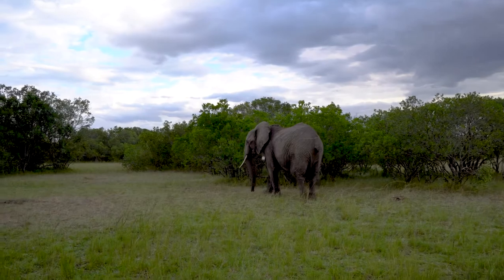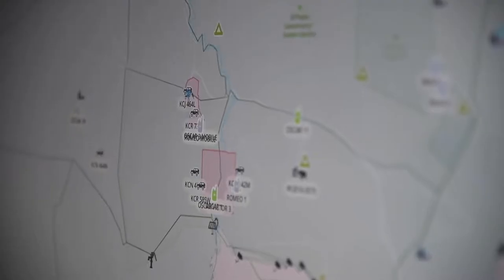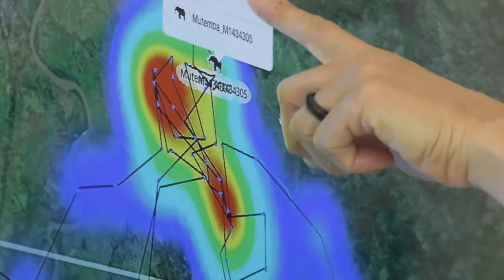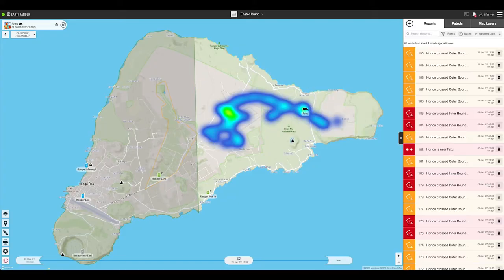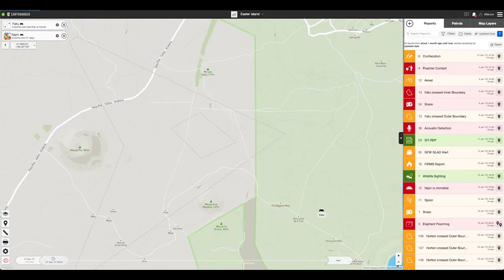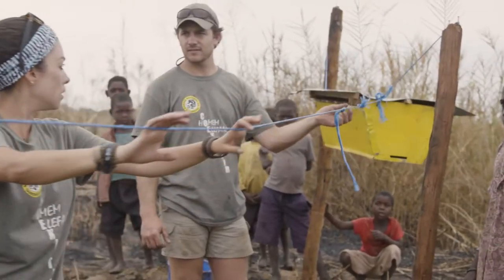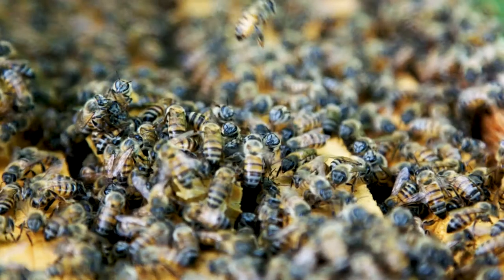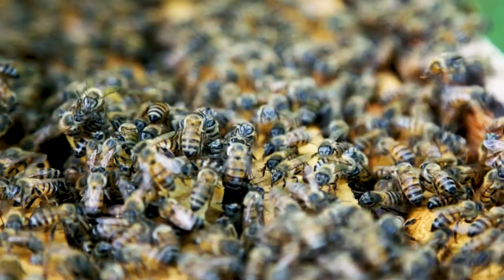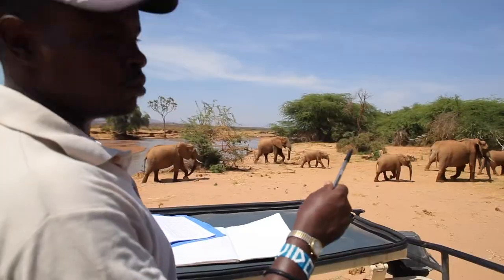Through individual monitoring, managers can keep a close eye on specific animals by knowing their whereabouts at any moment. EarthRanger's ability to visualize both the past and the present is allowing conservationists to anticipate future conflict locations or high-incursion areas, so they can reroute wildlife away from human settlements using environmentally-friendly deterrents like bee fences.